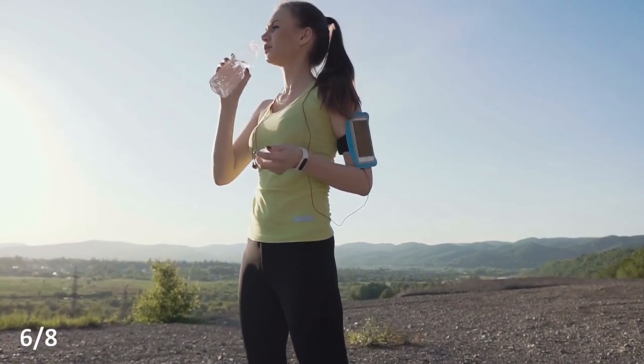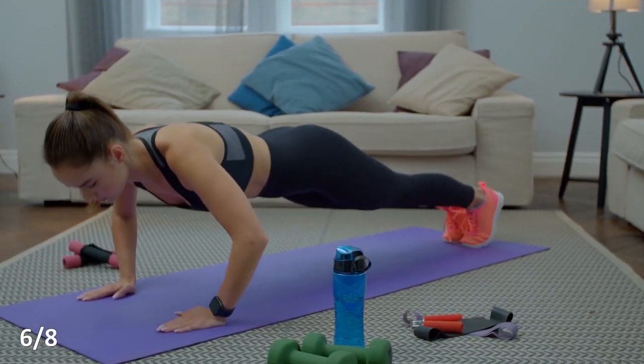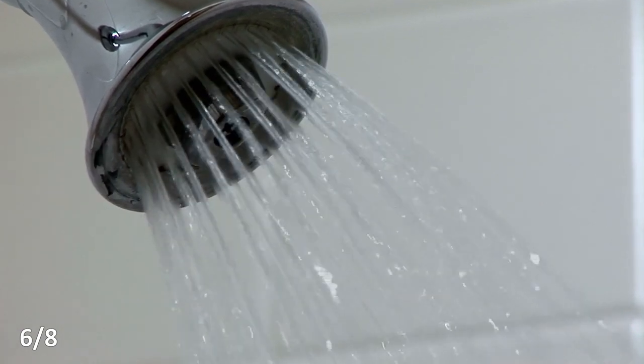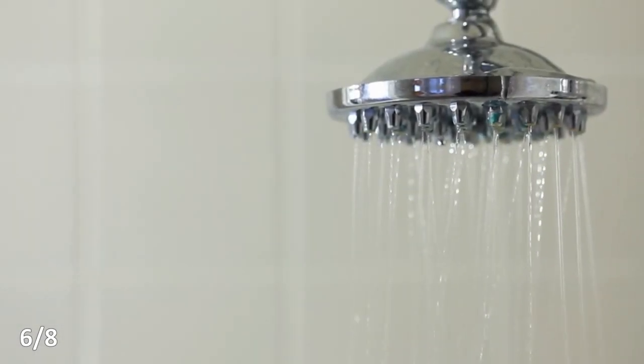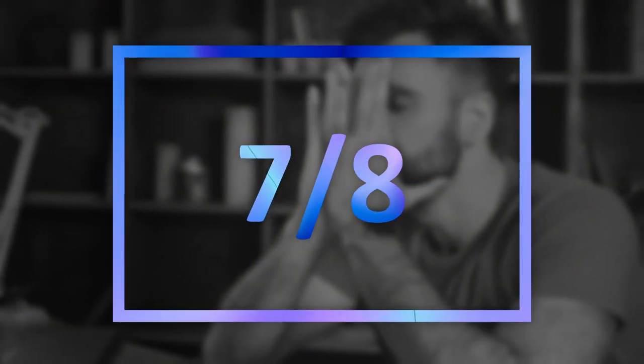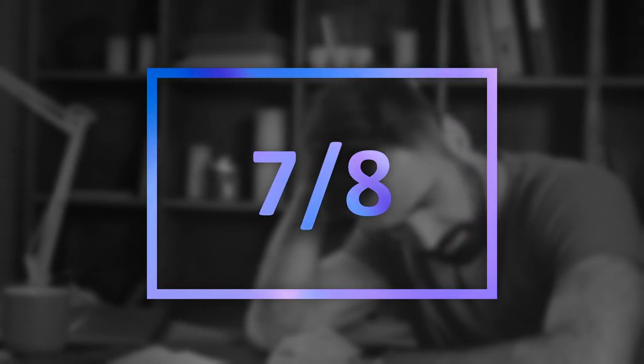Regular physical activity produces a substance called nitric oxide, which helps lower blood pressure. The best method is a contrast shower, which really strengthens our peripheral vascular system and generally raises the immune system and improves our health. Minimizing stress is also very important. When we are stressed, blood pressure goes up, the stress hormones cortisol and adrenaline are released more actively, and processes of micro-inflammation in the body are activated — so our blood vessels suffer.